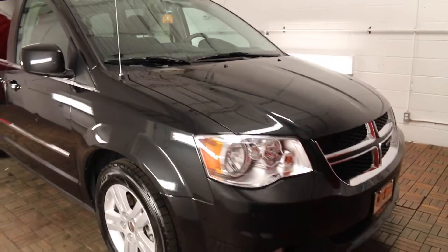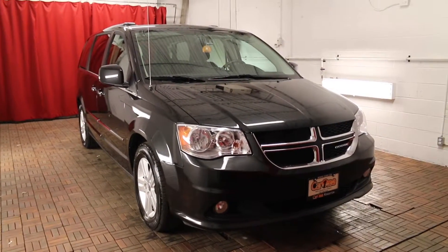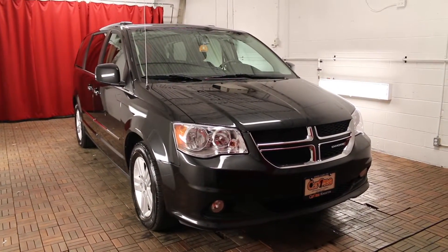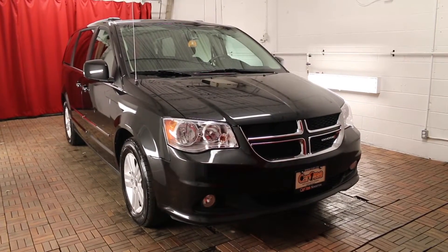If you'd like more information on this vehicle, visit carone.ca or come on down to our dealership and we'd be happy to help you out. Thank you for watching today and we look forward to seeing you.